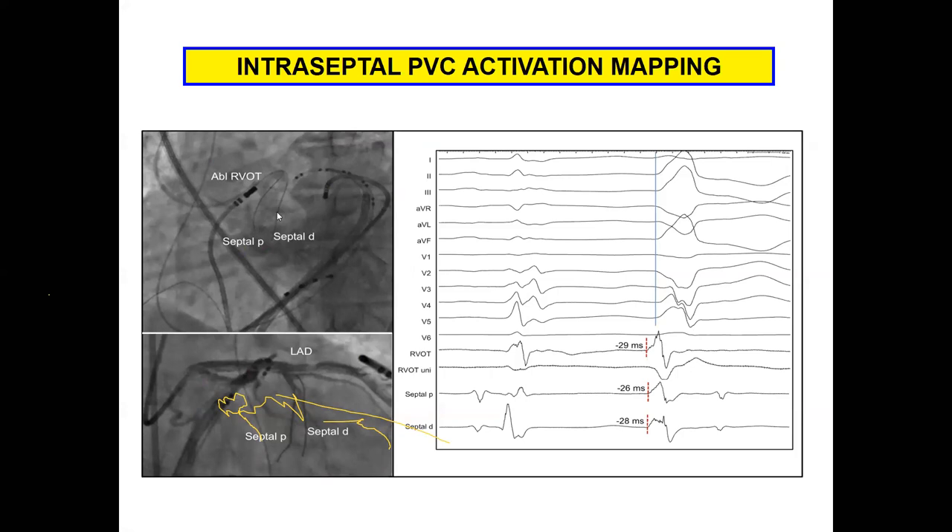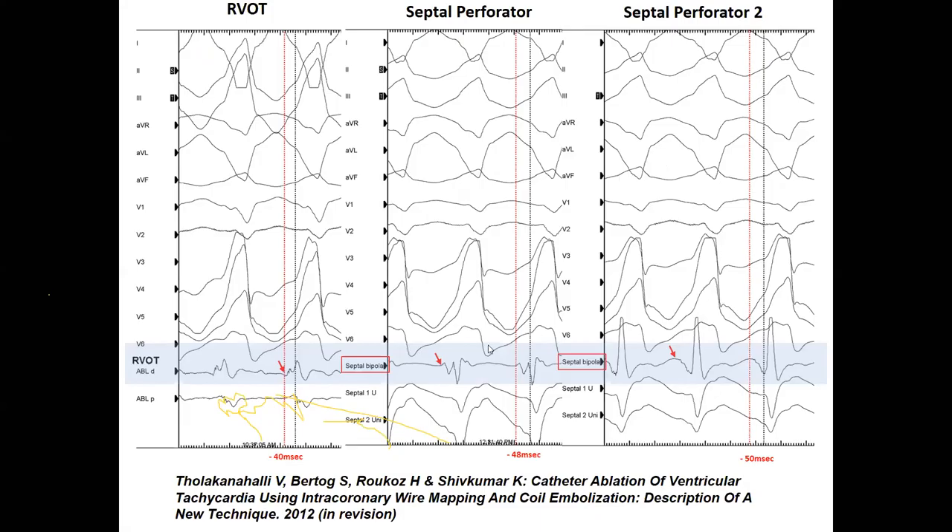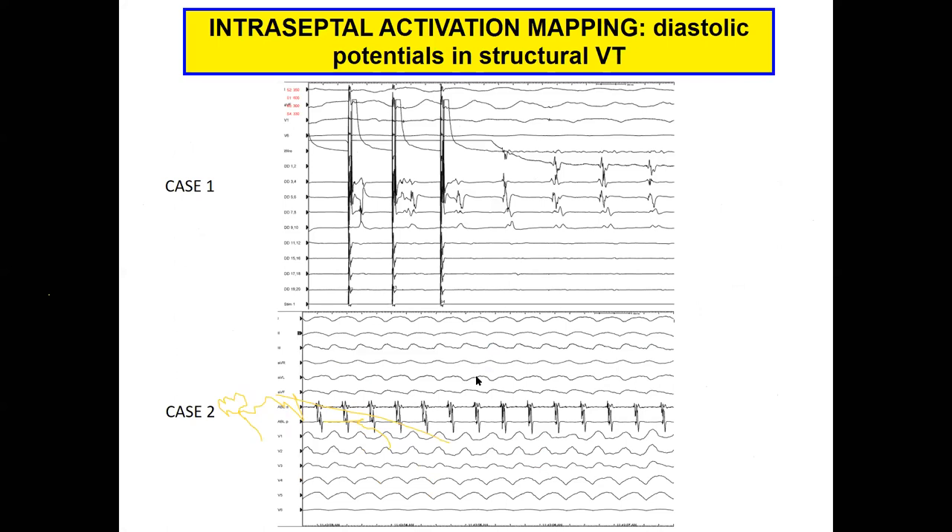You can put wires into septal branches and record electrograms from within the septum itself. Even in structural VT, you see diastolic potentials from these coronary vasculature wires. The final case is a surgical case — a patient with PVC-induced cardiomyopathy who had failed multiple drugs, failed endocardial ablation, and failed epicardial ablation at another center, with tamponade afterward. Sent to us, they were not felt to be a candidate for percutaneous epicardial access given the prior hemopericardium. We took them to the lab for one attempt at endo before considering surgical ablation.